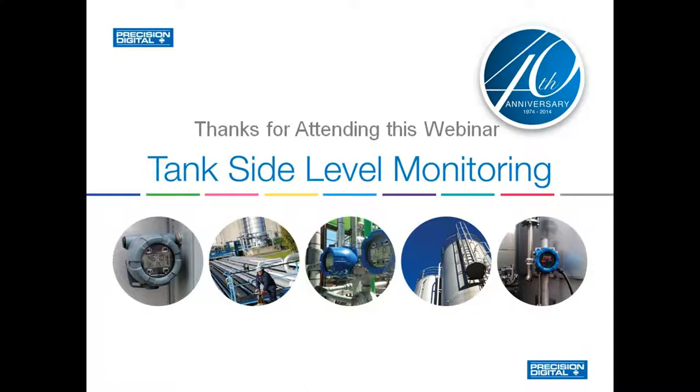I want to thank you all for attending this webinar and hope you found it useful and informative. If you have any questions, you can always give us a call and we'll be happy to discuss any applications or questions you may have. Thank you.